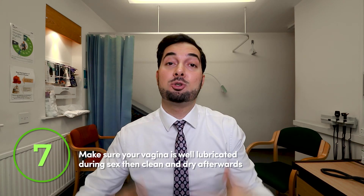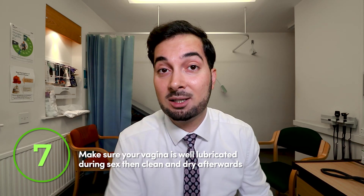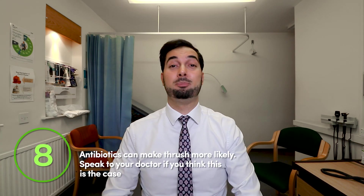Tip number seven: thrush is not a sexually transmitted infection, however friction during sex can increase your risk of getting thrush. If your natural secretions aren't enough, consider buying lubricants to reduce friction. Also, after having sex, make sure to wipe and dry the area — this is really important for preventing thrush.